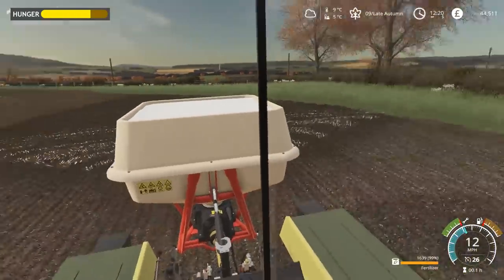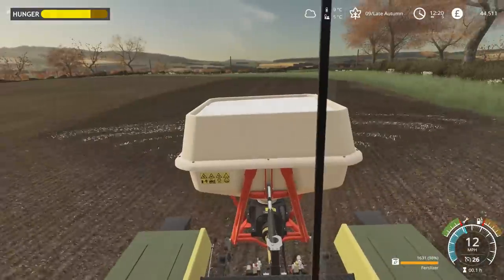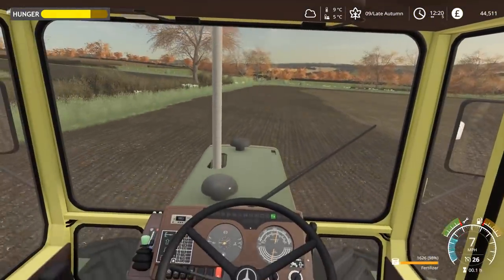Oh yes, you can see where he's been - he's been here. So that matches up nicely, and in fact it's a very similar working width - that is the working width of his drill.